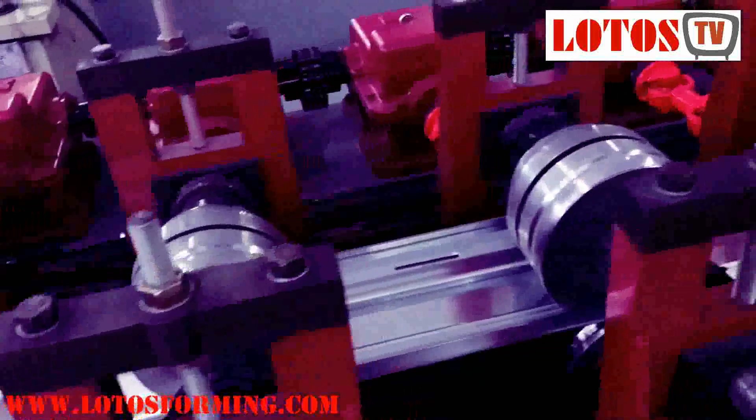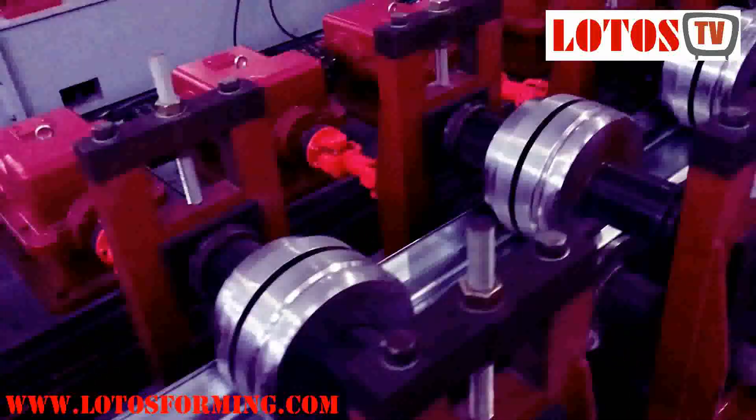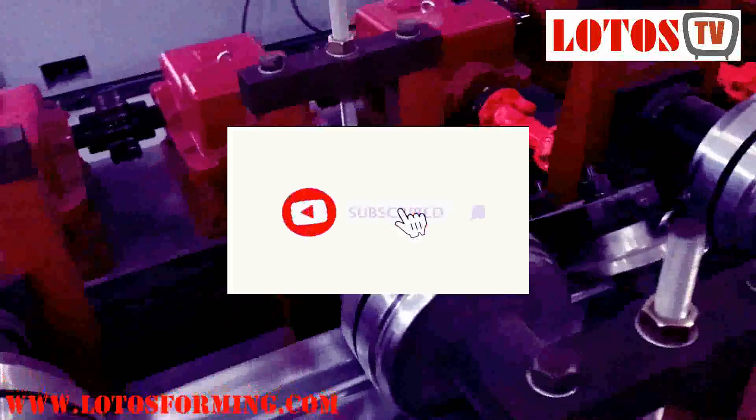If you have any questions about the door frame machine or multiple door frame making machines, you can contact us with email, WhatsApp, WeChat, and so on. Don't forget to subscribe to our YouTube channel.